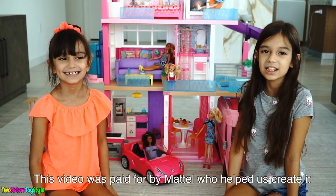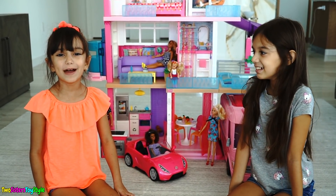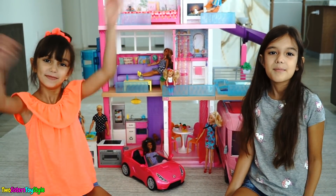Thank you so much to Mattel for sponsoring this video and helping us create it! We enjoyed playing in the Barbie Dream House. It was so much fun and we also love the ultimate kitchen! Thanks for watching — see you next time! Bye!